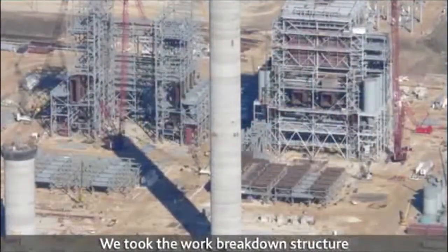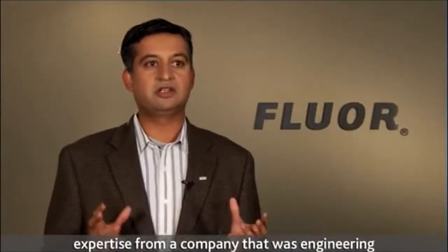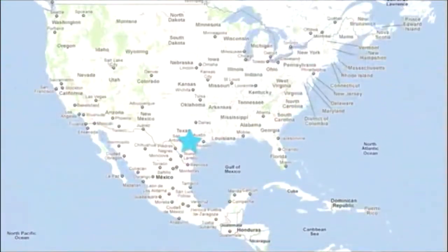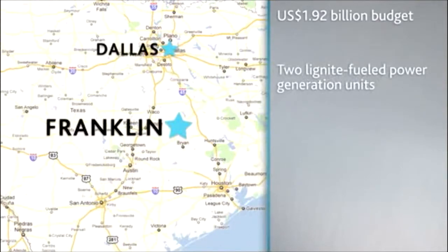We took the work breakdown structure and divided it into two main areas of expertise for our company: engineering and then construction. Located about 150 miles, or 241 kilometers, south of Dallas, the $1.92 billion project aimed to build two lignite-fueled power generation units delivering 1,600 megawatts of power.